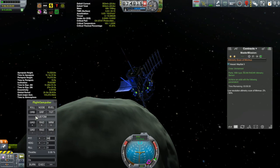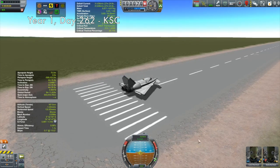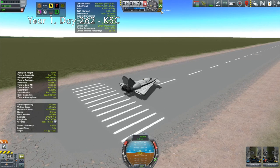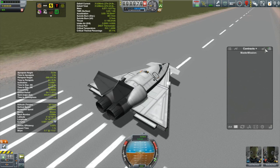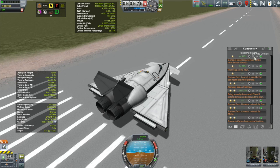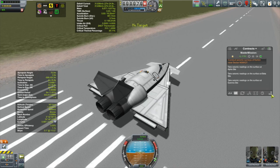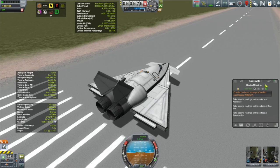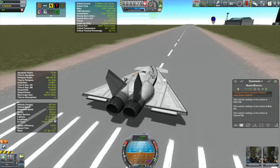Here we are with the Otter 3 again, nine game days since you last saw it — it's been rebuilt. Our crew this time are scientist Carol and pilot Stalla. I have a contract for seismic scanning with an Alpha, Beta, and Gamma waypoint — that's why Carol the scientist is along, for the science to be collected. Using the waypoint manager we pick the closest one: N06 K27 Beta.